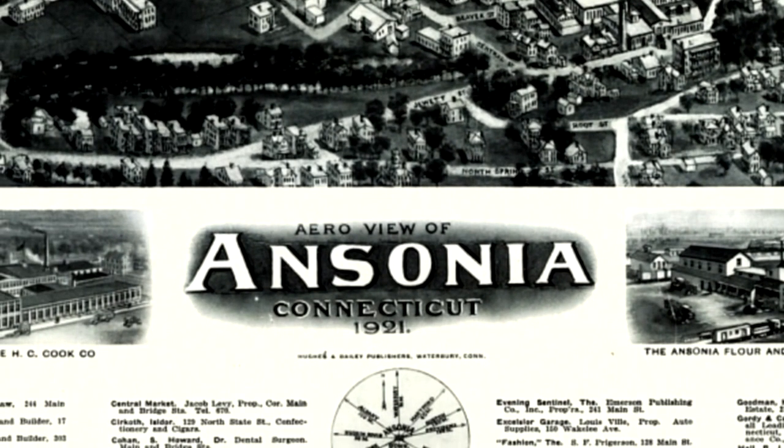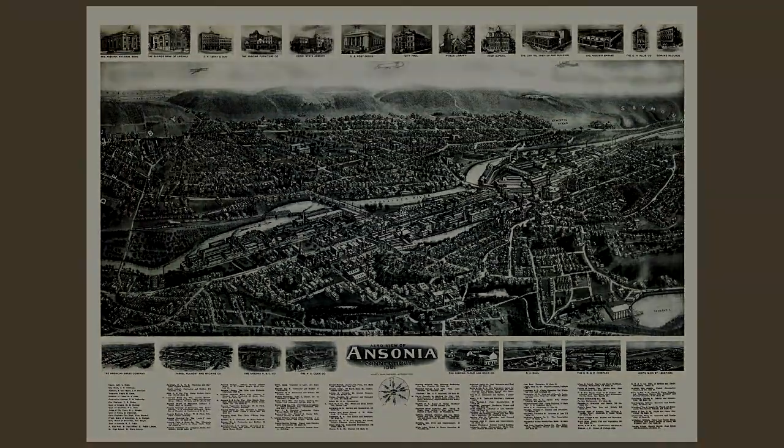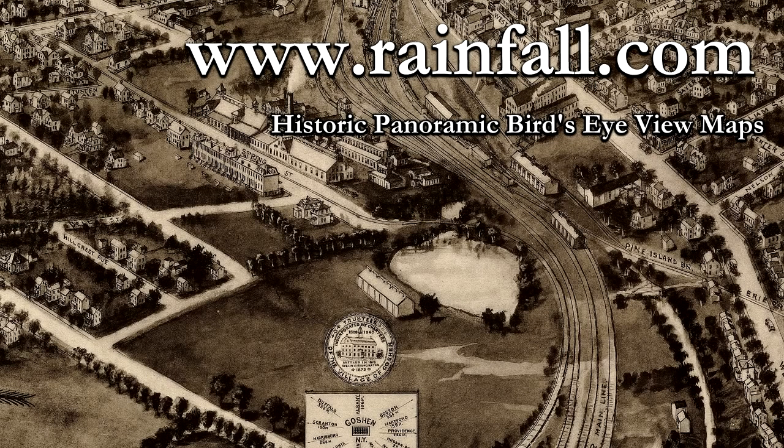I've had a lot of fun looking up places I've been to on these maps, and I gotta say, it's amazing just how much things change, and also how much things stay the same. Visit us online at www.rainfall.com. Thanks for watching.